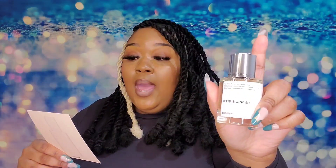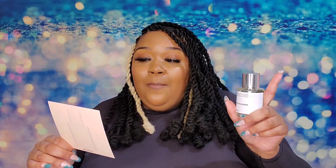Next up we have Citrus Ginger. This one is inspired by Bleu de Chanel — or as people call it, Chanel Blue. The top notes are Peppermint, Lemon, and Ginger. The middle notes are Vetiver, Pink Pepper, and Nutmeg. The base notes are Sandalwood, Incense, and Cedarwood.